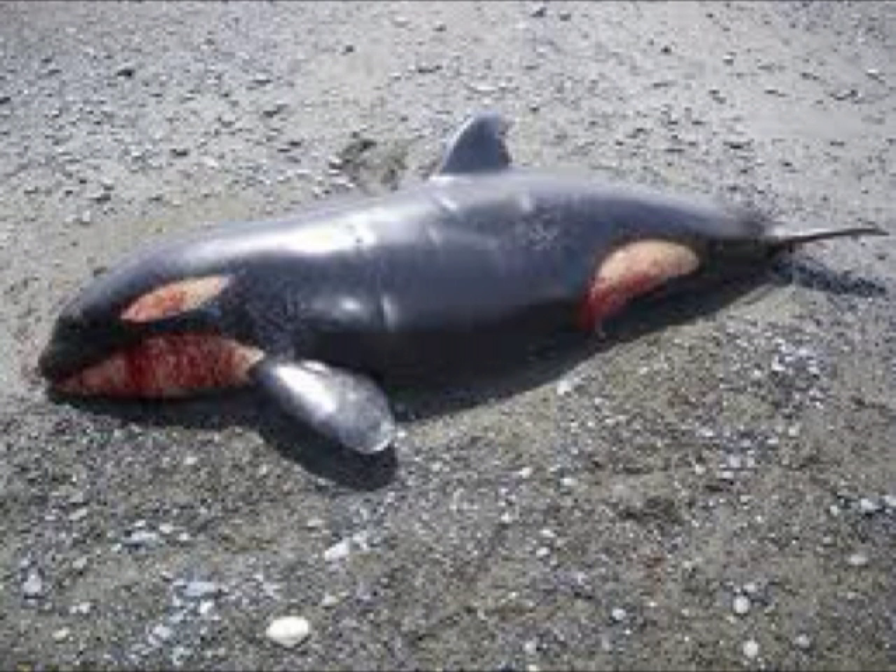Whales can be made into many things — a lot of things we use — and that is why people hunt them. Some things made from whales include oil lamps, instruments, corsets, toothbrushes, umbrellas, whips, perfume, candles, and most of all, meat. Whales suffer because of these items, but as long as we reduce our use of them, we will help whales a lot. This applies to all whales, not just killer whales.